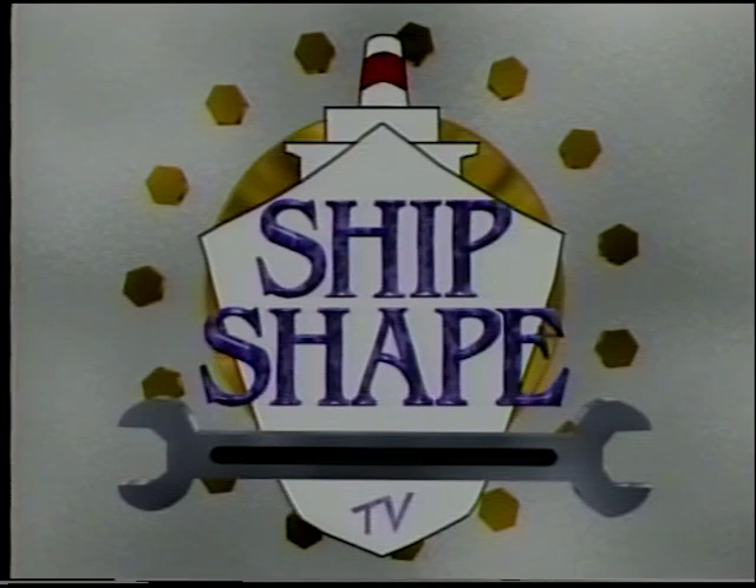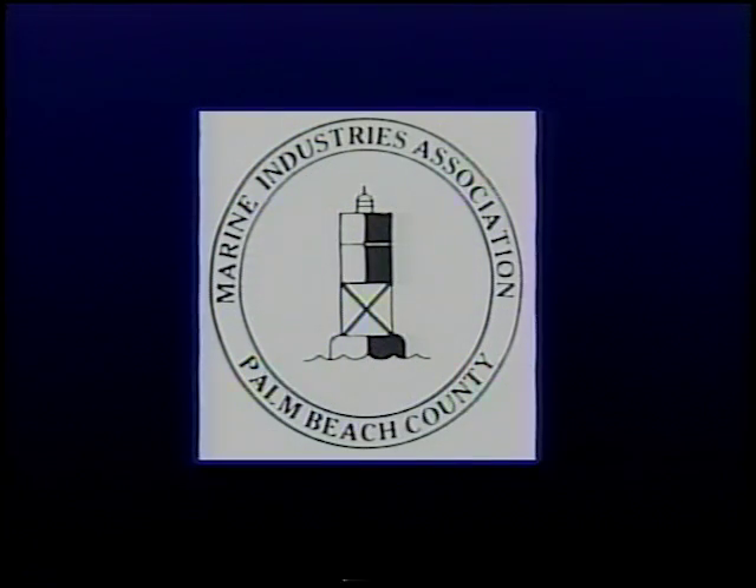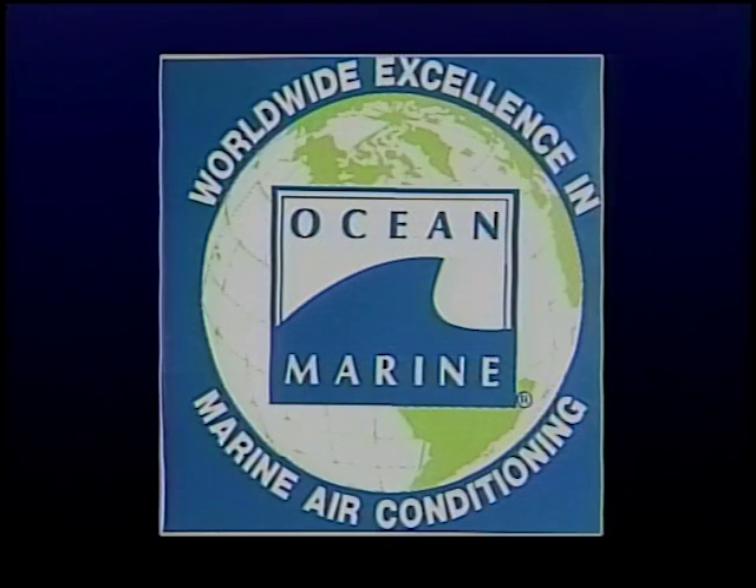Ship-shape is being brought to you in part by the Marine Industries Association of Palm Beach County — boating, the lifestyle of Palm Beach County — and by Stella Marine, a crest above the rest, and by Ocean Marine, manufacturers of worldwide excellence in marine air conditioning.